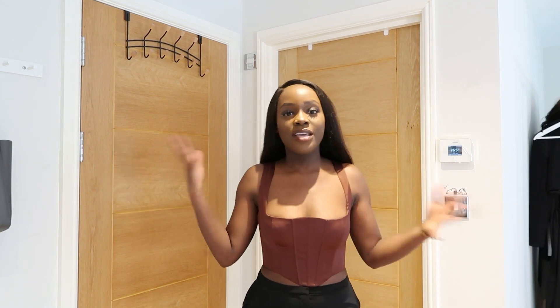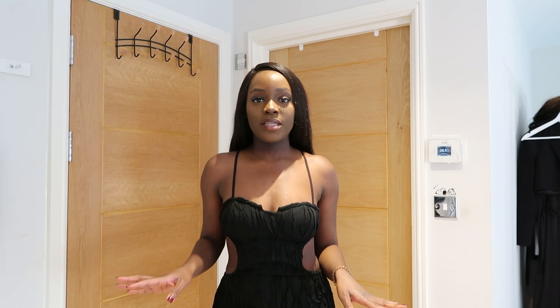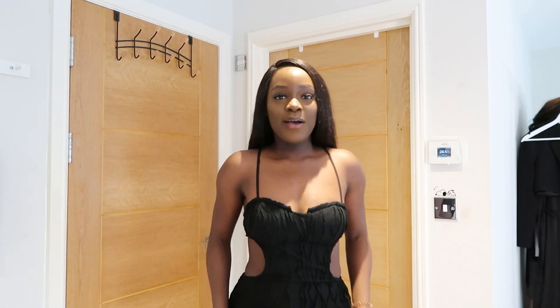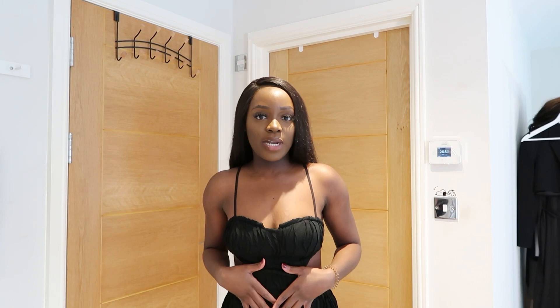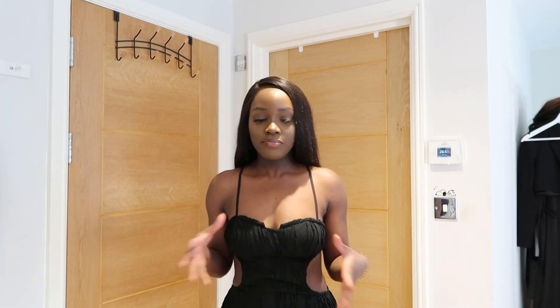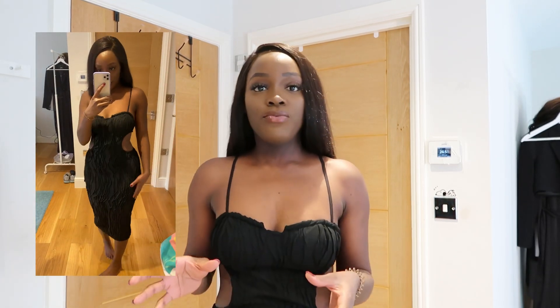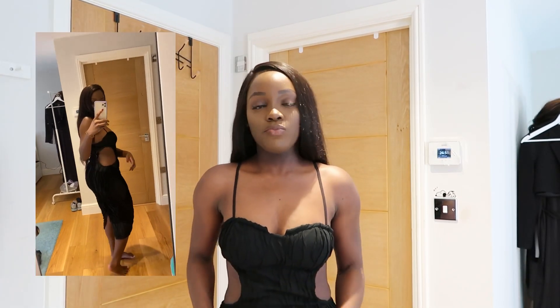The next item I picked up is from PLT — it's this nice cut-out black dress. I really really like this dress because it's simple but the details in front are just doing everything. It's really simple, although the material is not stretchy, so I would say size up if you want to get this dress. I got a size 10 but around my thighs there's not enough room for me to actually walk properly — I have to take literally mini steps.